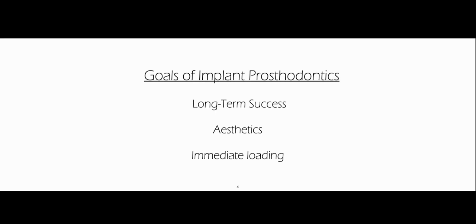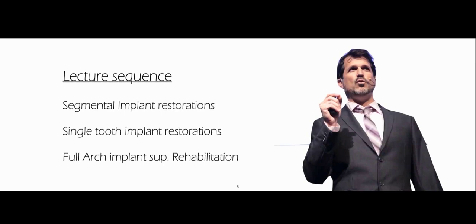First, they want long-term success. The second one is aesthetics, and the third one is the ability to immediately load. If you think about long-term success and aesthetics, they are mostly influenced by the soft tissue being healthy around the neck of the implant and at the base of our prosthesis. And that's basically the transgingival component that is influencing the most on that subject.